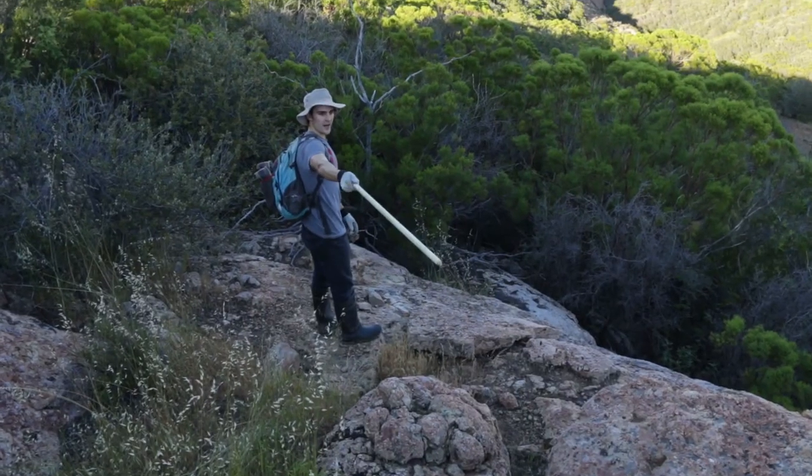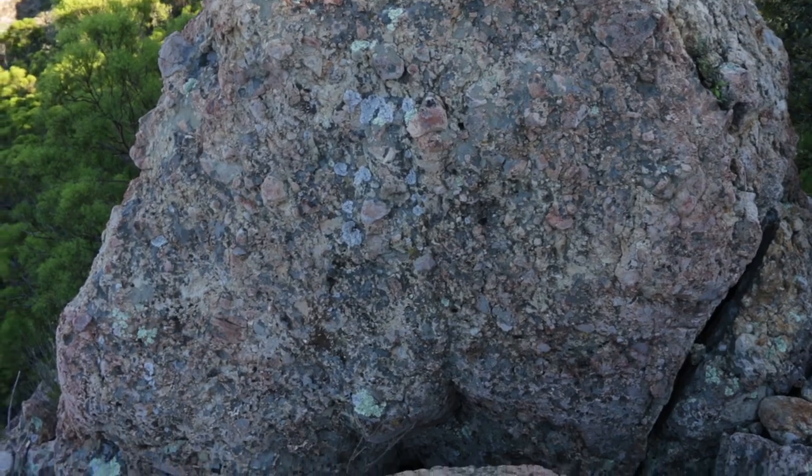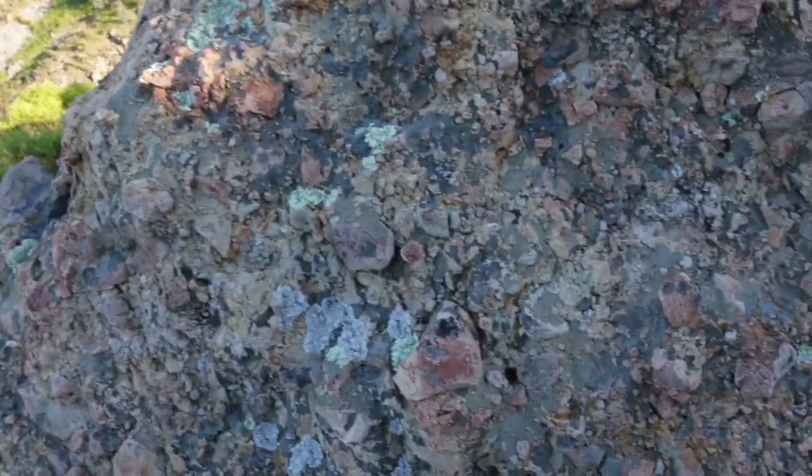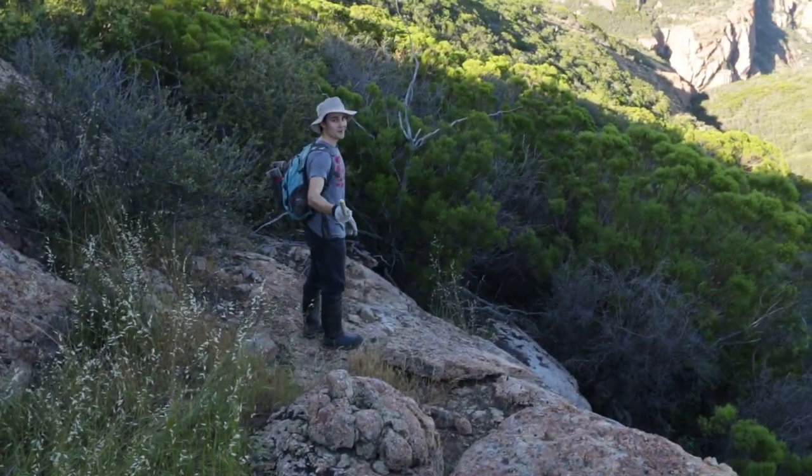See on that rock right next to you — there's a bunch of lichen. It's one of the really popular things out here; scientists study it because it eats away at the rock. It's a really interesting organism. And I'll tell you what — I'm liking that!